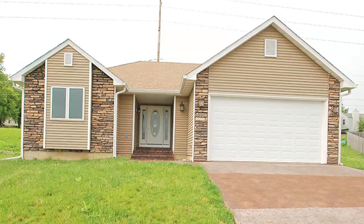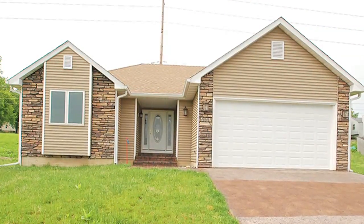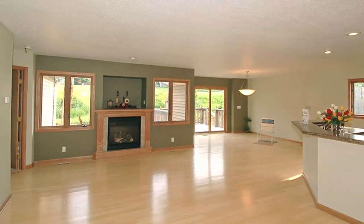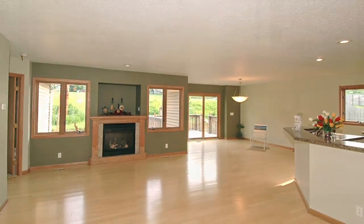It's been a long time in the making, but students in the central campus home building course have finally finished their latest project: a beautiful brand new home. Today I'm lucky to be here with their instructor, Darrell Kiderman, who's going to take us through a tour of this house.